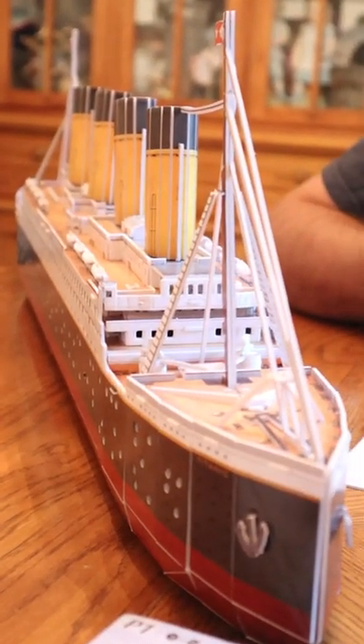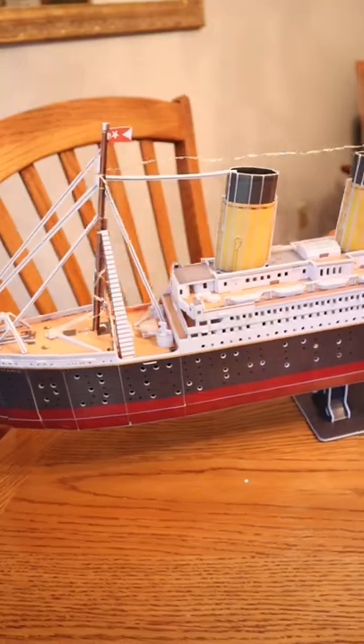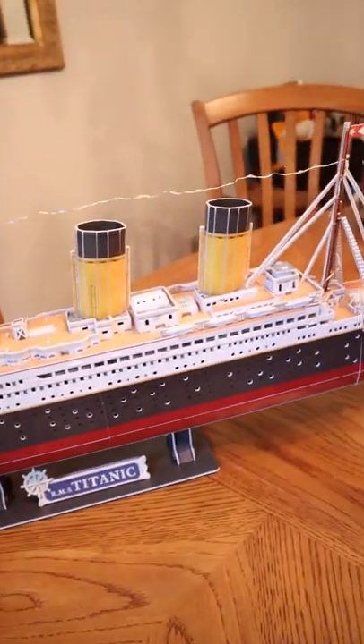It actually is a pretty accurate model as well, which I really appreciate. But just you guys wait until you see it at night — that's definitely my favorite.